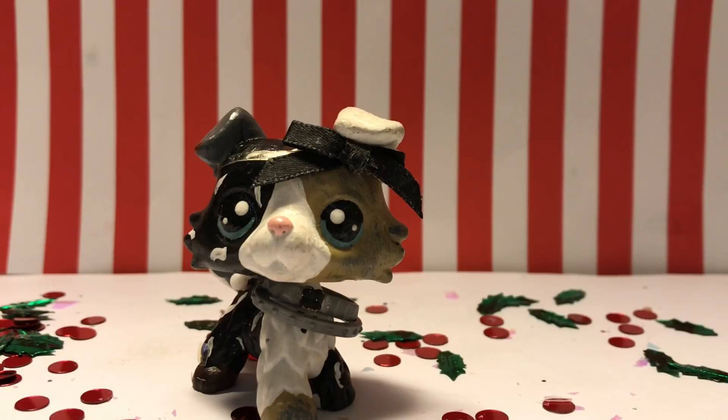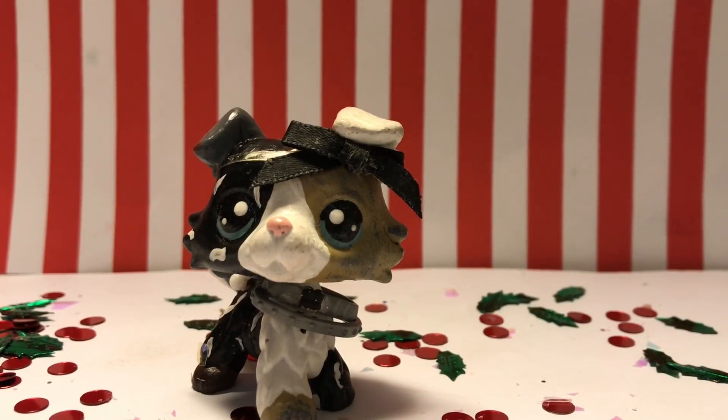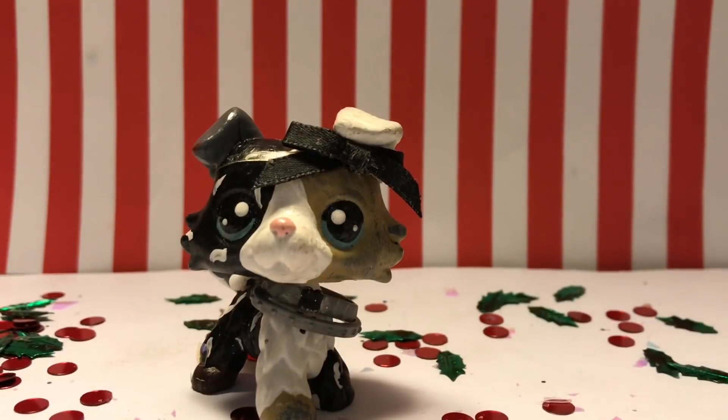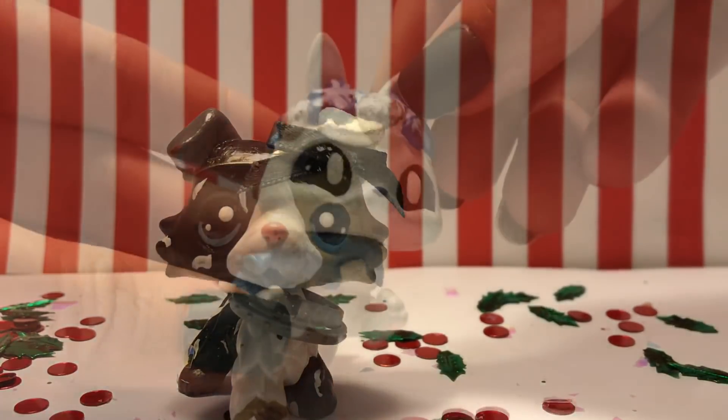I figured I would still do this video, and these are some old customs from honestly forever ago. Some of them are from like two years ago, some are just from last year. But yeah, let's get started.